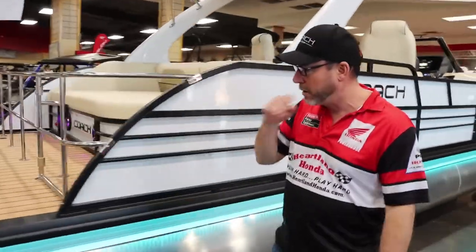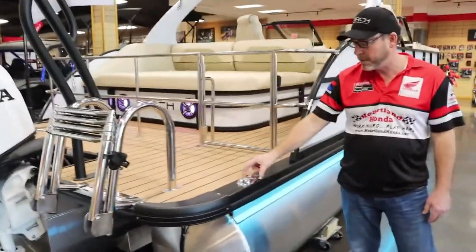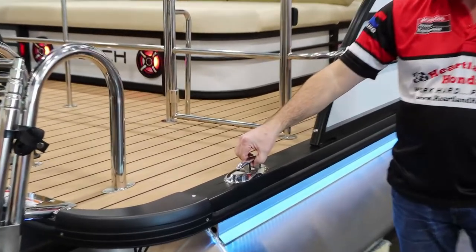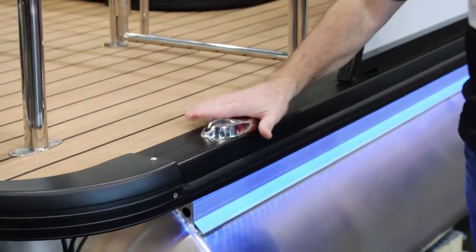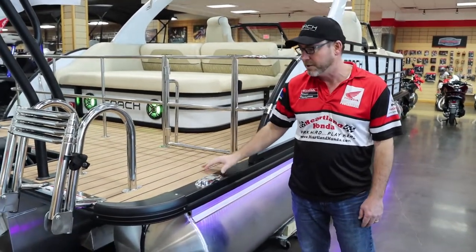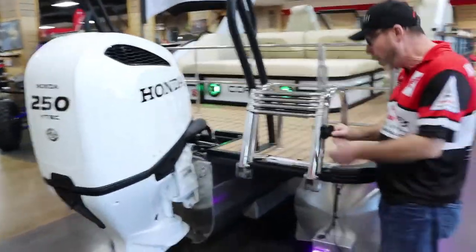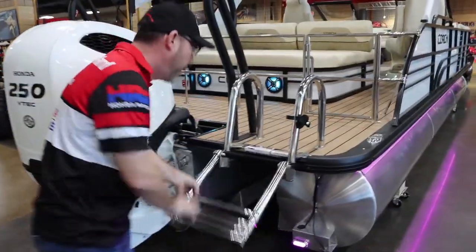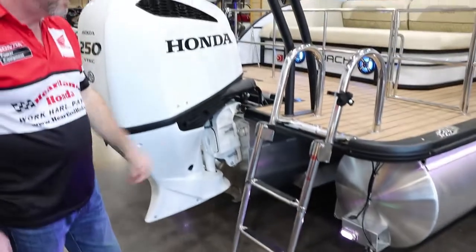Coming around to the back, one of the nice features on the 5 series is the flush-mounted pop-up cleats. With the push of a button they pop up so you can tie off, and they sit down flush so you're not going to stub your toe. You also have the stainless steel aluminum telescoping ladder — very sturdy and lets you get in and out of the boat very easily.